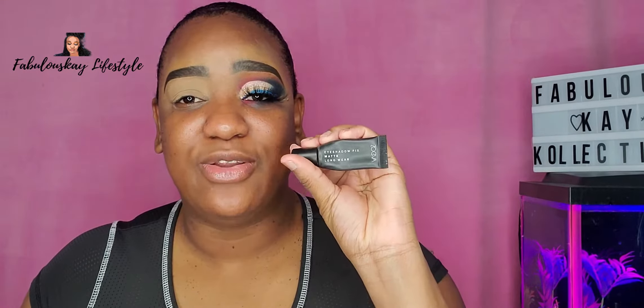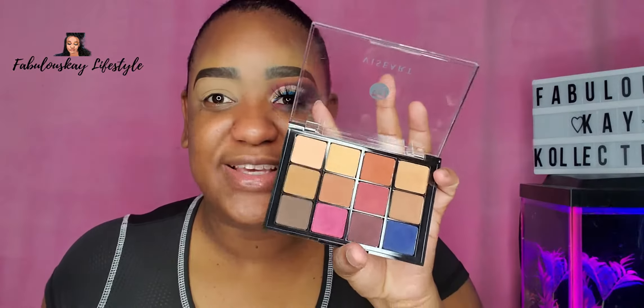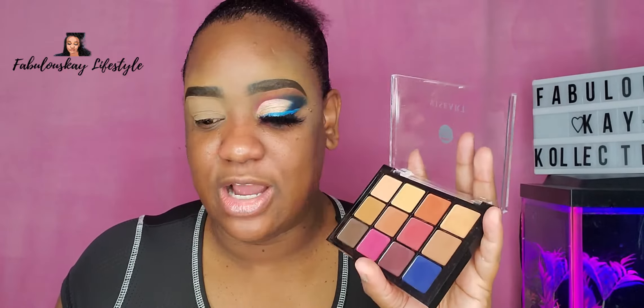I had already gone ahead and primed my eyes. Today I primed my eyes using my Notezuweber eyeshadow fix matte long wear eyeshadow primer. As you all know, I absolutely love this primer.